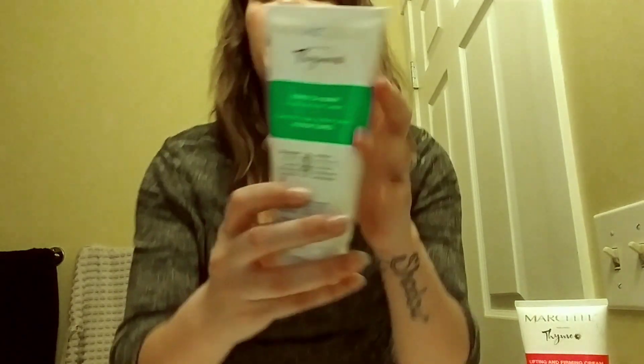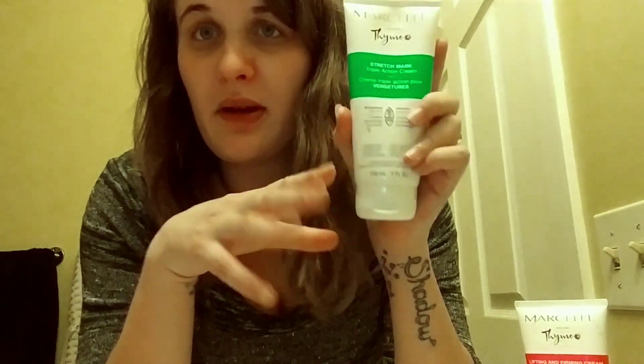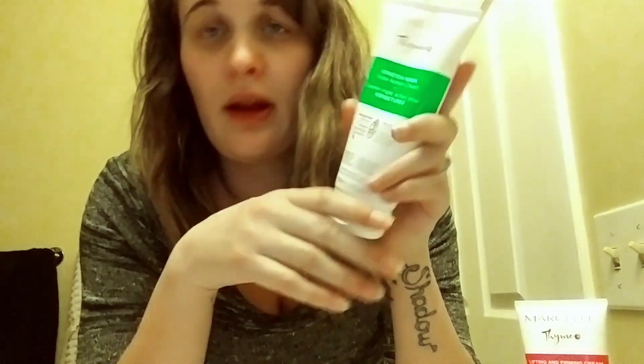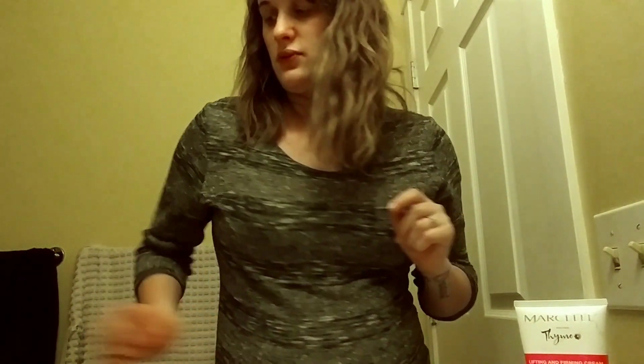It tells you what it has in it, but this is a Canadian company — it's from Canada. It's gluten free, everything's free — not tested on animals or anything. I'll put the link in the description where to buy it if anybody's interested.